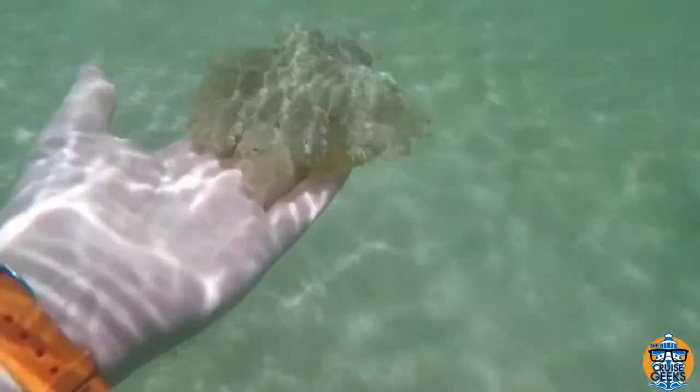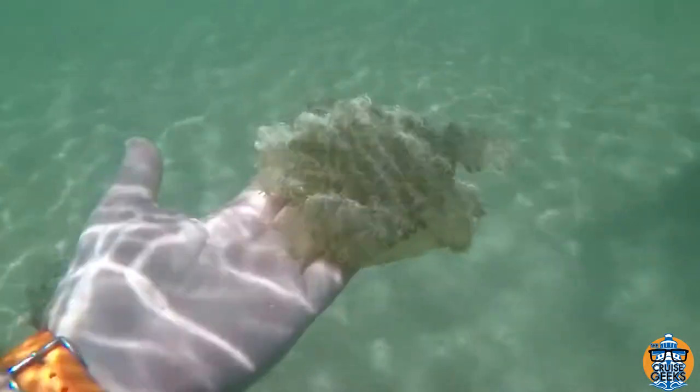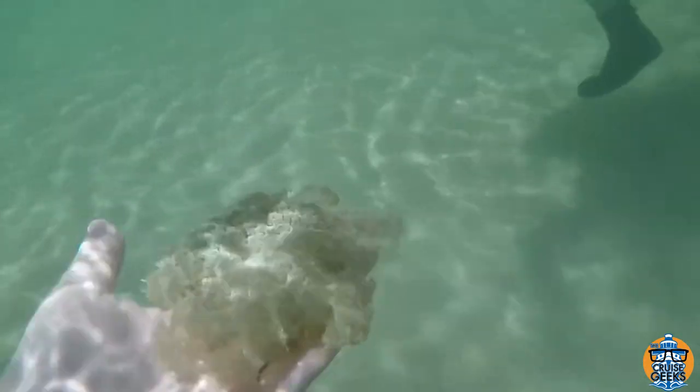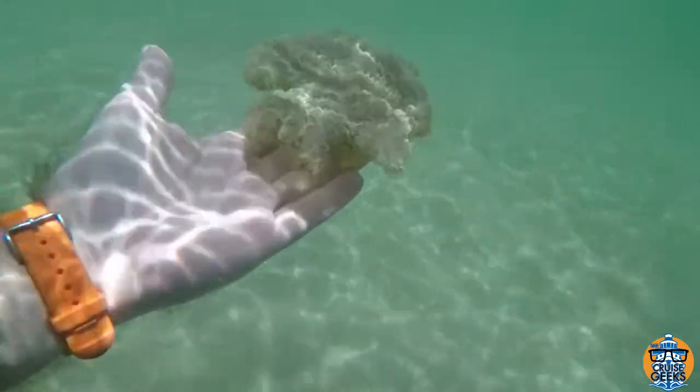They also have this really cool symbiotic algae called zooxanthellae. Zooxanthellae is a little dinoflagellate algae that is plant-like, has chlorophyll, and uses photosynthesis to get its energy.